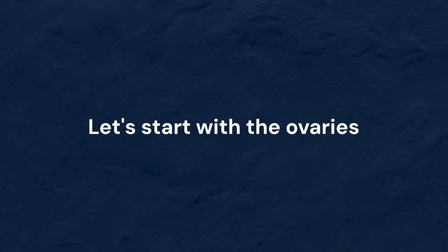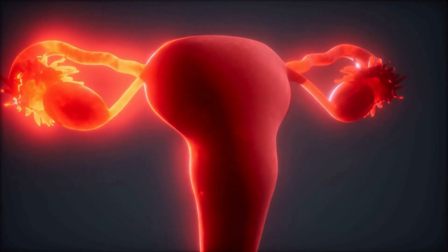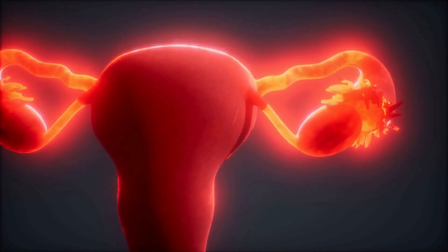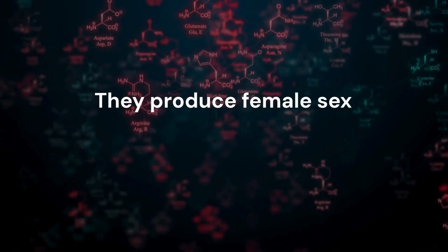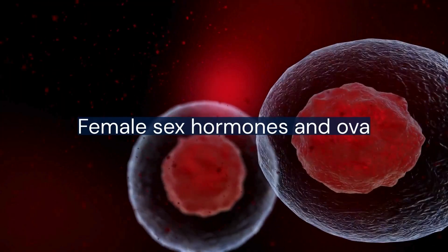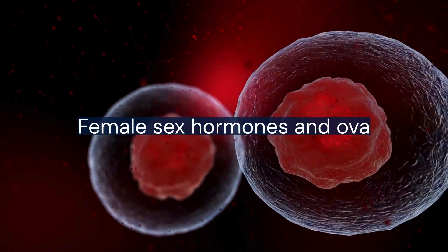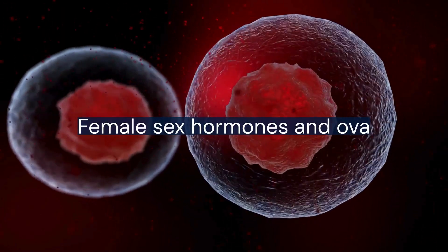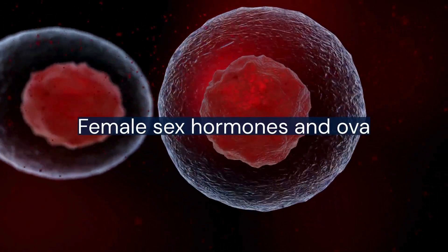Let's start with the ovaries — two small oval-shaped glands located on either side of the uterus. They produce female sex hormones like estrogen and progesterone. But most importantly, they release eggs, or ova, one at a time during a process called ovulation, roughly once every month.